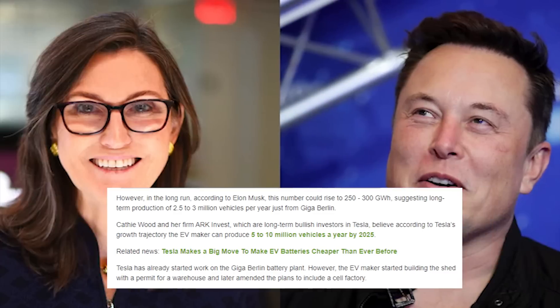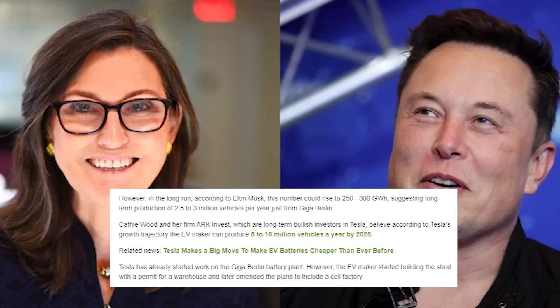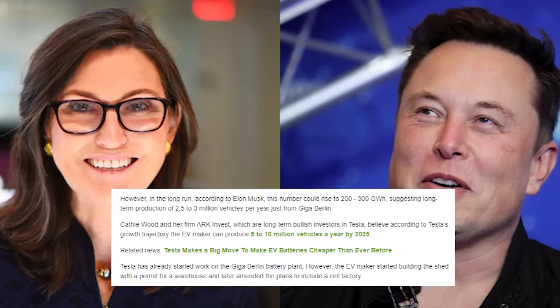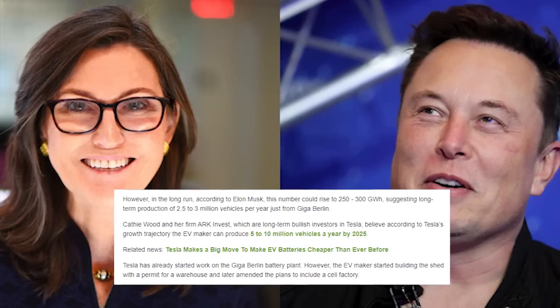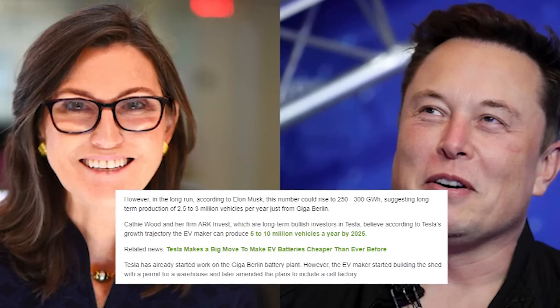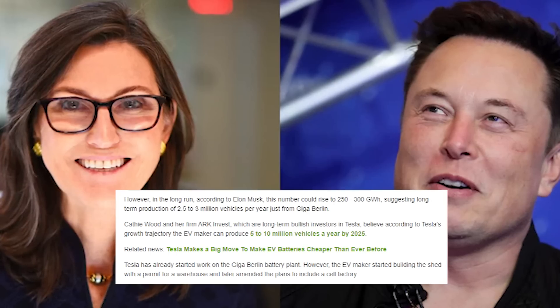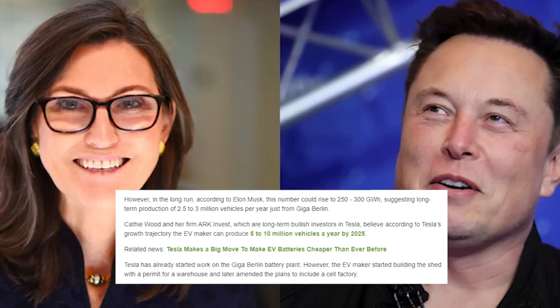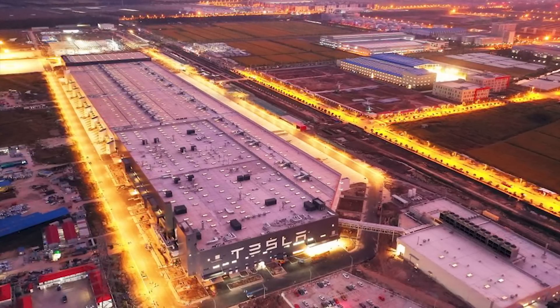Cathie Wood and her firm ARK Invest, which are long-term bullish investors in Tesla, believe according to Tesla's growth trajectory that the EV maker can produce 5 to 10 million vehicles a year by 2025 — not all from Giga Berlin alone, but overall from all of Tesla's Gigafactories combined.